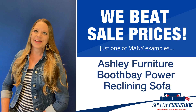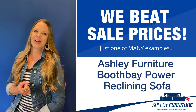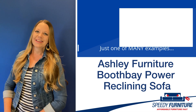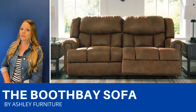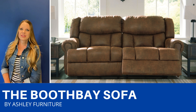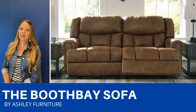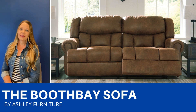Hello everyone, it's Amy, and today I'm going to show you Speedy Furniture's sale-beating prices on the Boothbay power reclining sofa by Ashley. This is a power reclining sofa in a faux leather fabric, so you can have the leather look for less. The large scale gives it an expansive elegance, and the brown faux leather gives it a rich feel. There's even a USB port, so you'll never want to get up.